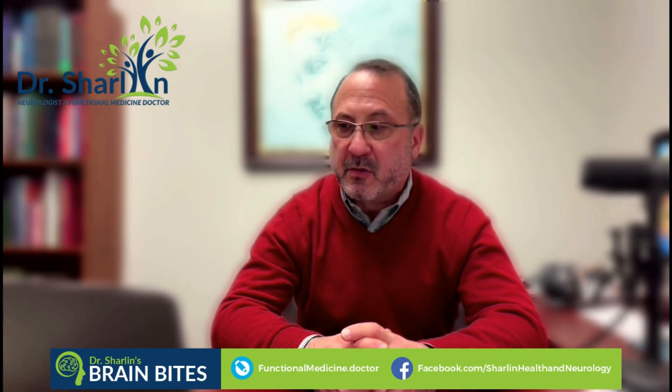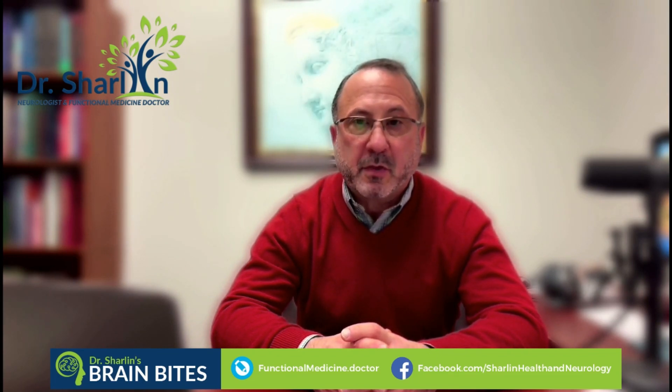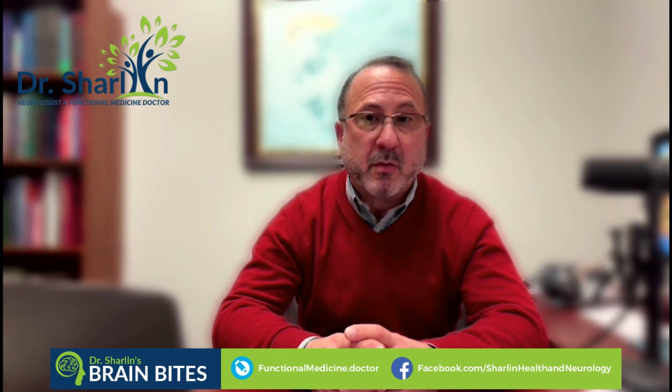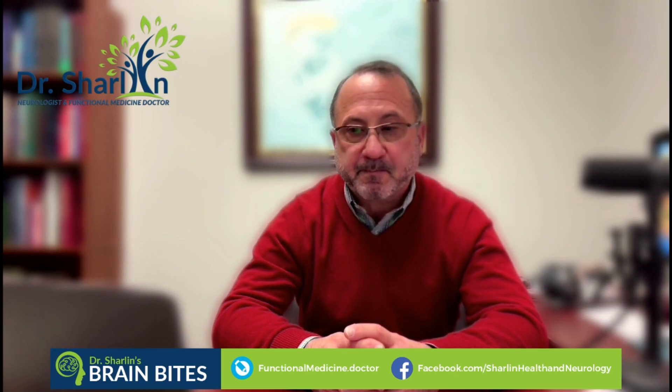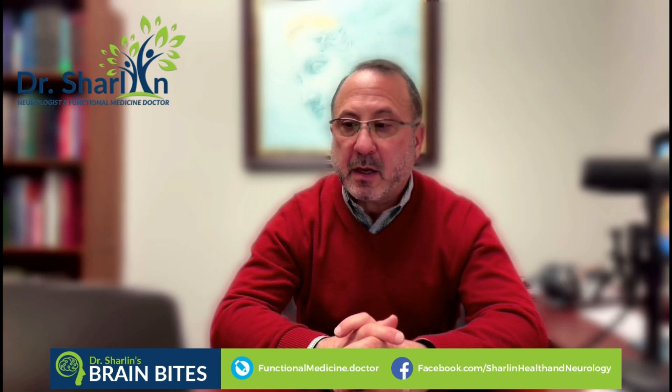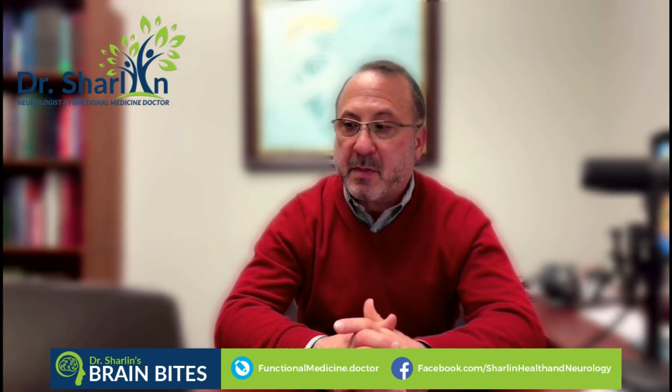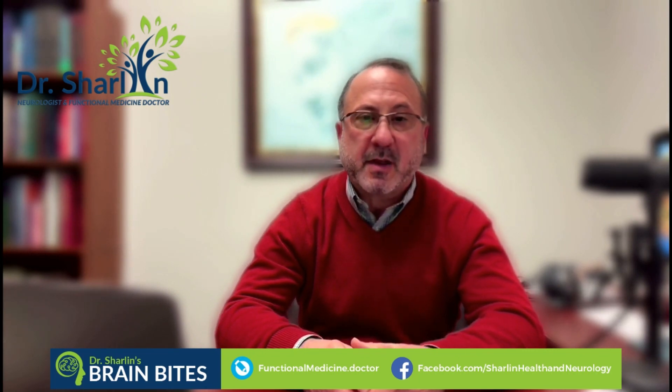Unfortunately, that treatment is not available outside of South Korea. It was a phase two trial — not a phase three — that led to its approval there. We are starting to see something similar in the United States, where conditions with great need like ALS are getting treatments approved even without completing all phases of clinical trials. We recently saw that with the Amylyx Pharmaceuticals product Relyvrio for ALS. The rate of decline slowing on the ALS Functional Rating Scale for Lenzumestrocel — the name of the South Korean product — is very similar to NurOwn.